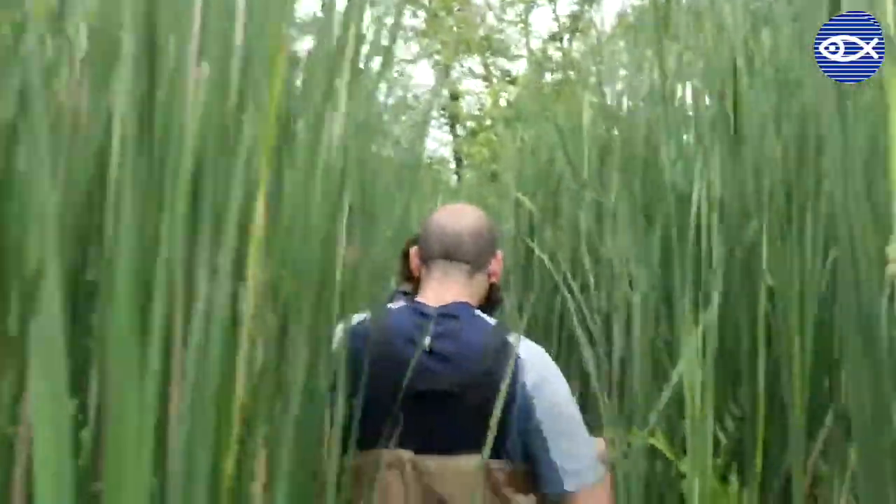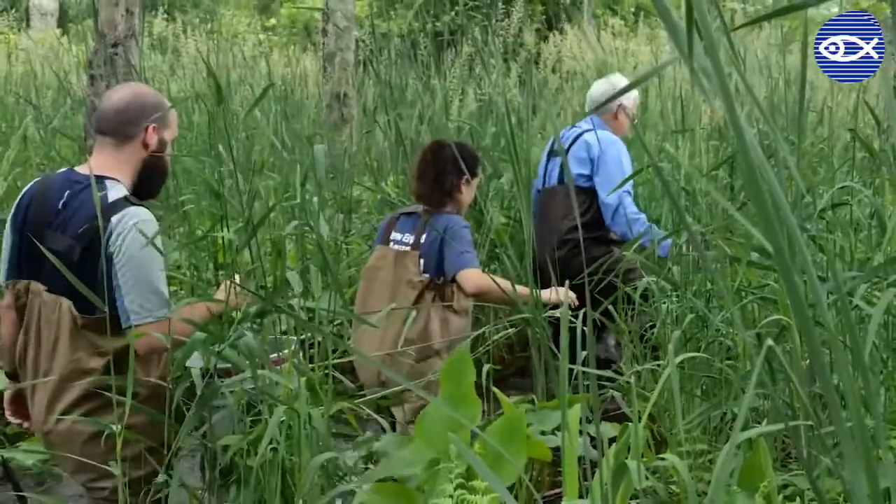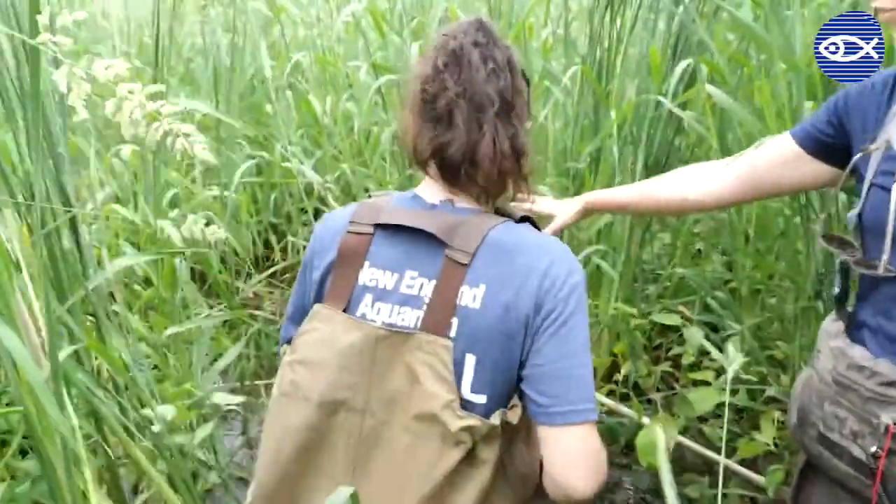Getting to release them in a beautiful swampy habitat made that nine months of hard work really worth it. One of the highlights of the day was that I was not the only one releasing turtles — there was an elementary school group who was also releasing their Head Start turtles. We got to dig up a snapping turtle nest and check on the eggs, and we even saw nesting great blue herons.